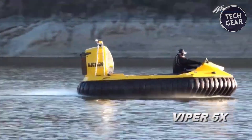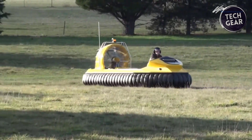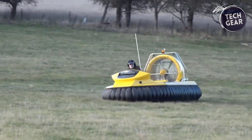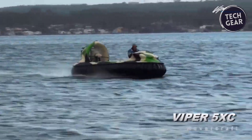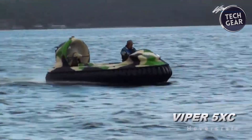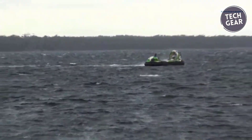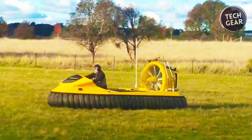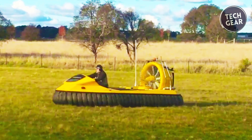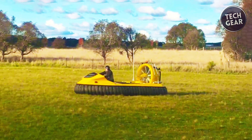Safety features include a no side-flip design meeting Coast Guard standards, reverse thrust for braking, and 360-degree turning capability. It includes full instrumentation, a glove box for extra storage, and airboat bucket seats, added by the original owner to enhance practicality and comfort, making the Viper 5X100HP a solid choice for recreational and utility hovercraft enthusiasts.